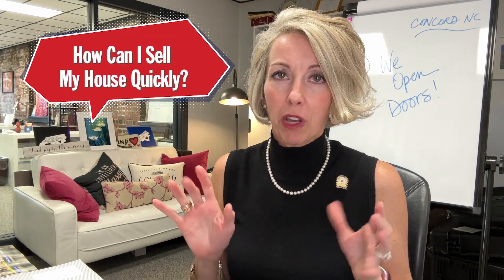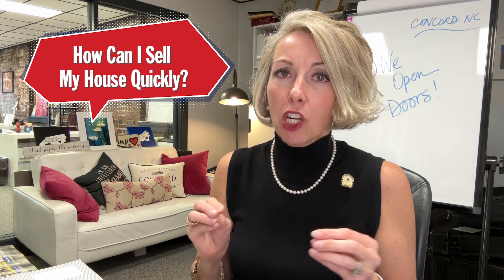How can I sell my Concord, North Carolina home quickly? Well, first of all, you got to start with the data points. Currently in Concord, the ones that are available — unsold, sitting out there with a sign in the yard — have been on the market an average of 75 days. My question to you is, is that fast to you or not? Because you're the only one that determines your time frame.